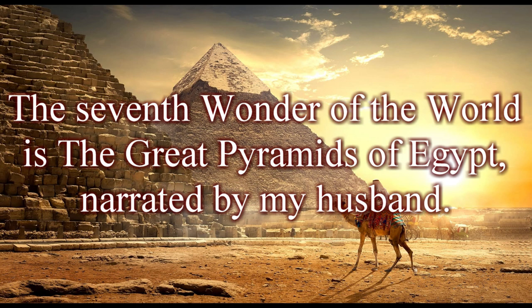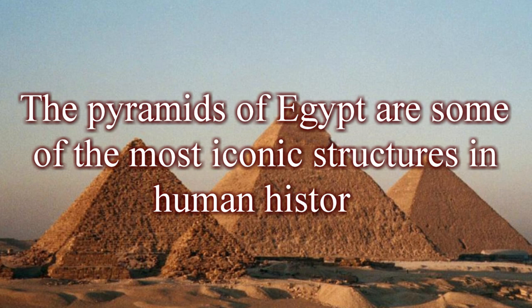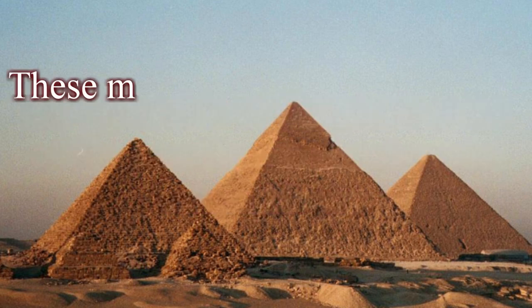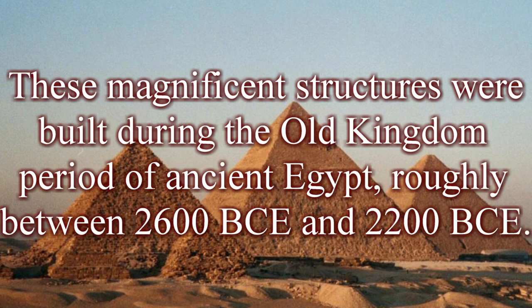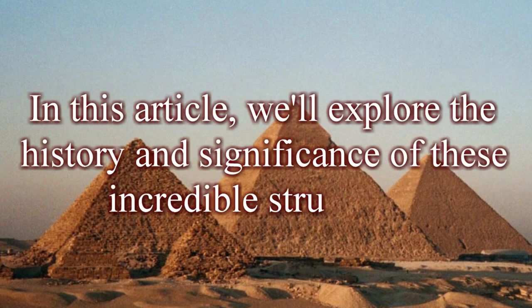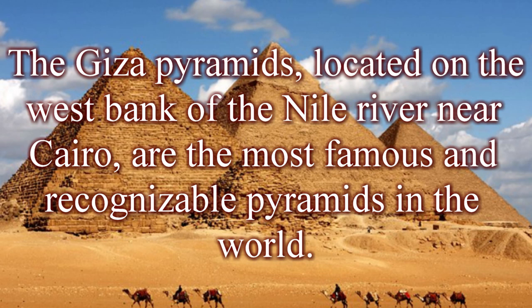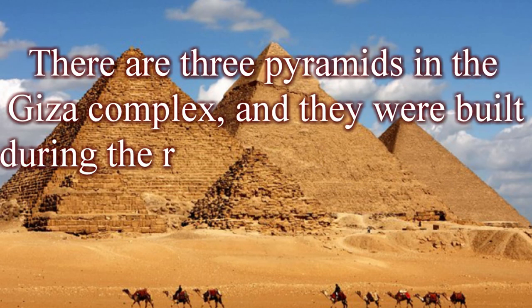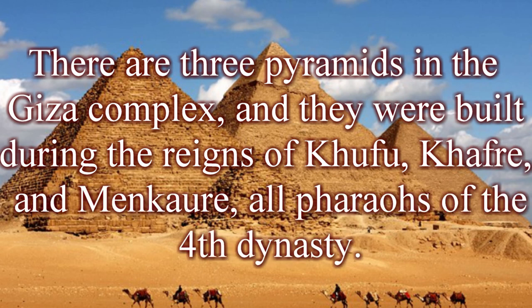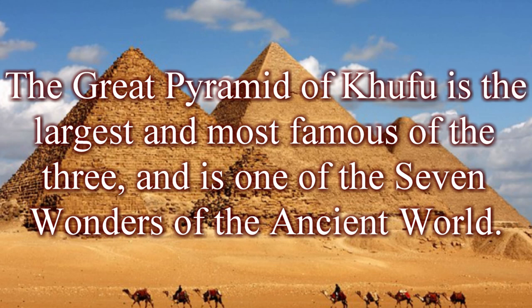The seventh wonder of the world is the Great Pyramids of Egypt. The Pyramids of Egypt are some of the most iconic structures in human history. These magnificent structures were built during the Old Kingdom period of Ancient Egypt, roughly between 2600 BC and 2200 BCE. The most famous are undoubtedly the Giza pyramids. The Giza pyramids, located on the west bank of the Nile River near Cairo, are the most famous and recognizable pyramids in the world. There are three pyramids in the Giza complex, built during the reigns of Khufu, Khafre, and Menkaure — all pharaohs of the 4th dynasty. The Great Pyramid of Khufu is the largest and most famous, and is one of the seven wonders of the ancient world.